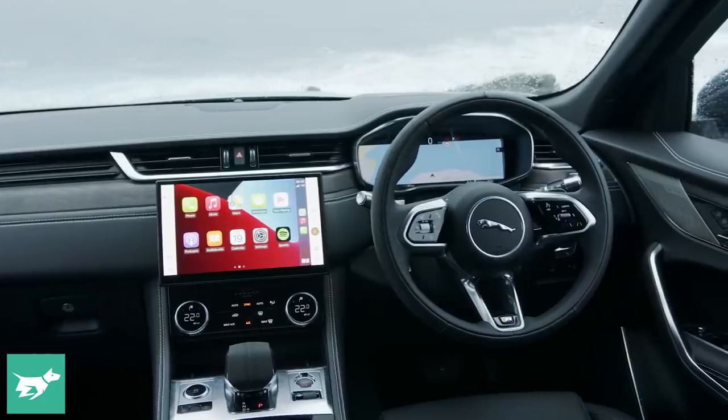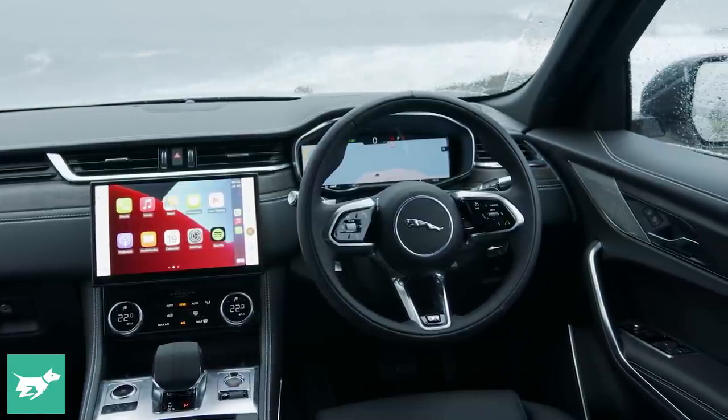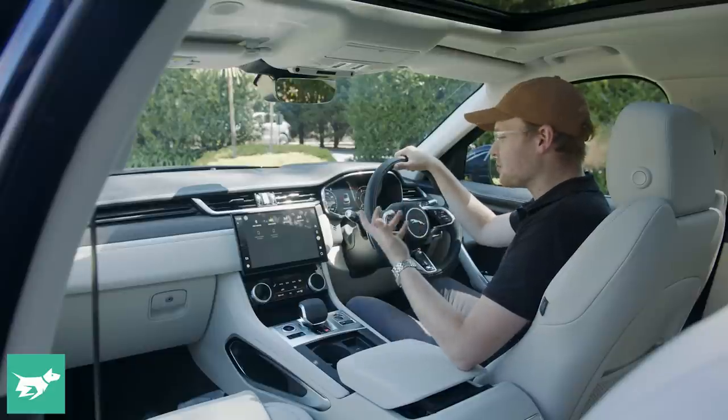And then we look through on this particular car at a fully digital instrument cluster that's very configurable. You can put media, trip computer information, a full map in there — you really can do whatever you like, which is pretty great.